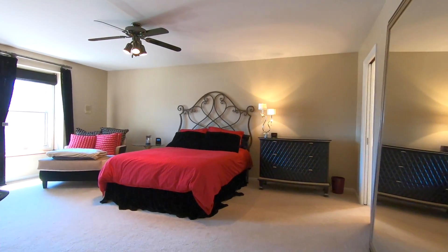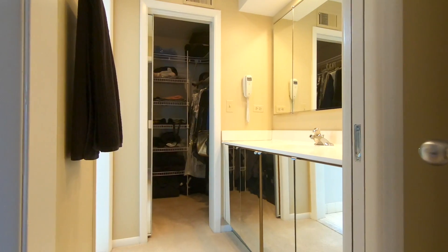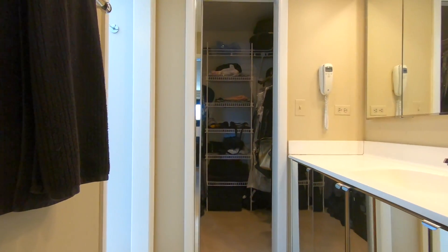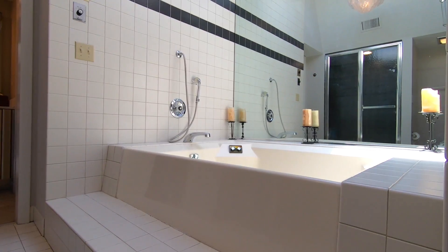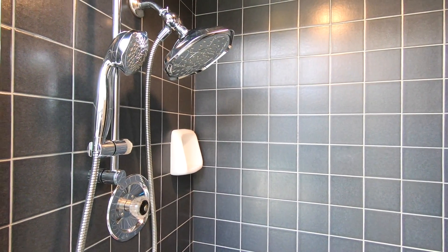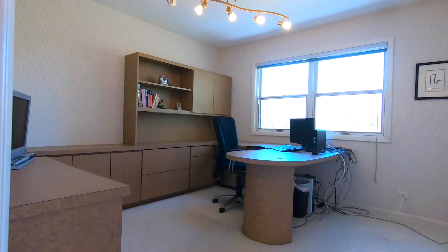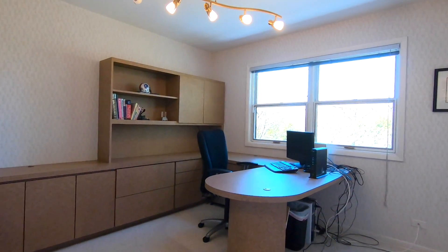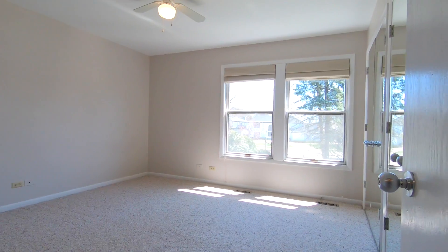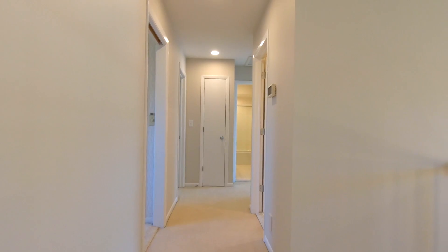The spacious king-sized master bedroom suite boasts two walk-in closets and a skylight-lit bathroom with double vanities, a large whirlpool tub, and a separate shower. In addition to the master suite, three additional nice-sized bedrooms and two full shared bathrooms complete the second floor.